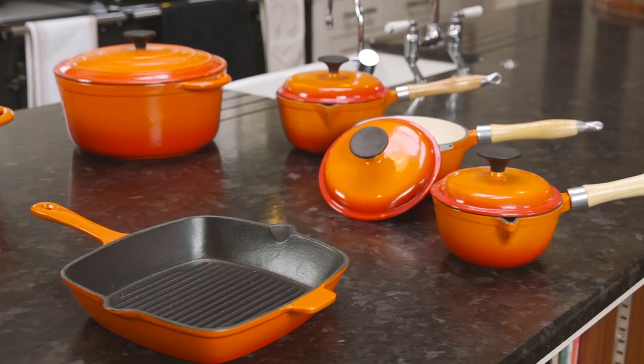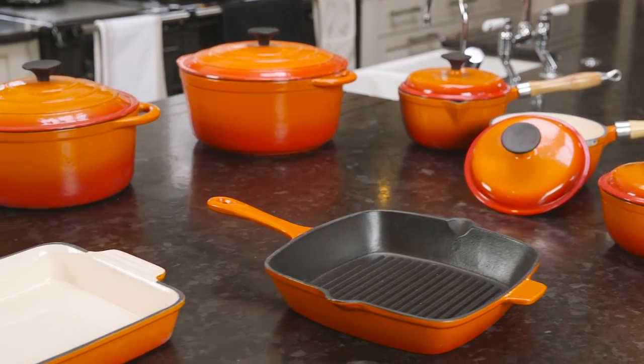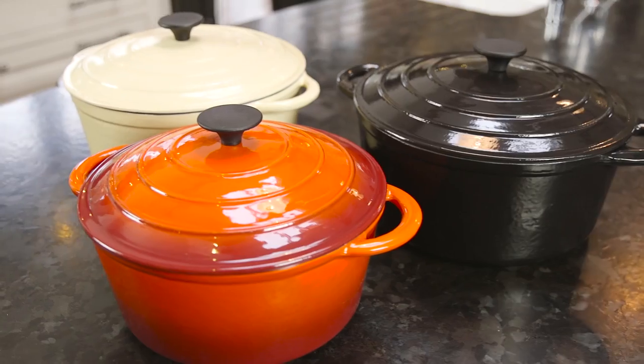Each is hand cast from high quality molten iron, enamelled inside and out and available in a choice of colours.